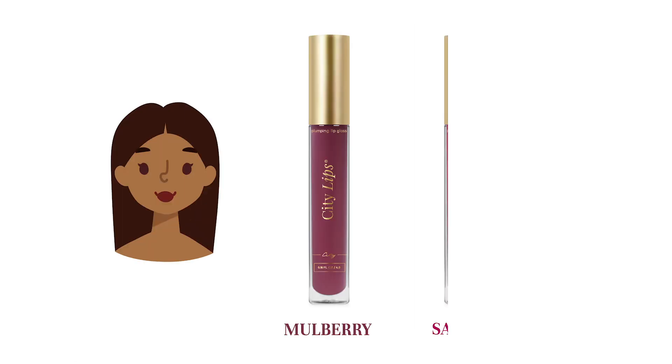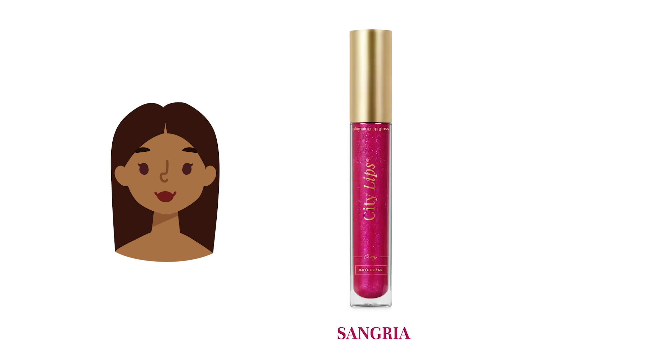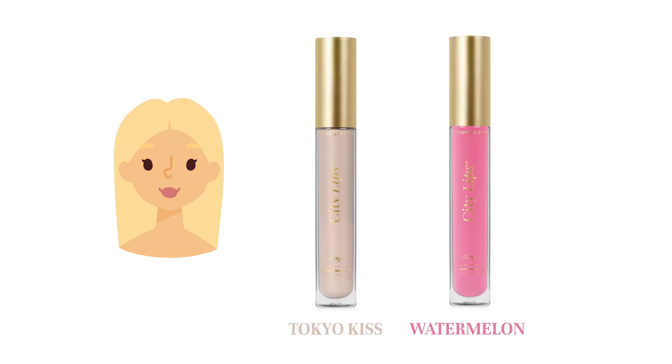After a grueling decision-making process, the ladies finally narrowed down their two colors. For Drea, the ladies picked Mulberry and Sangria — her final pick was Sangria. For Nikki, the ladies picked Tinseltown and Plum, and she decided to go with Plum. For Avis, the ladies picked Tokyo Kiss and Watermelon, and Avis picked Tokyo Kiss. Let's see how they look. I like my Sangria — I think that is a beautiful color, and something I would not have selected for myself.